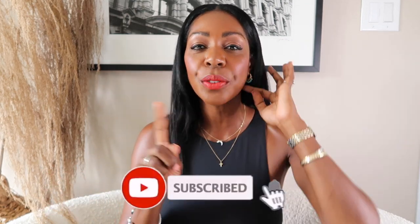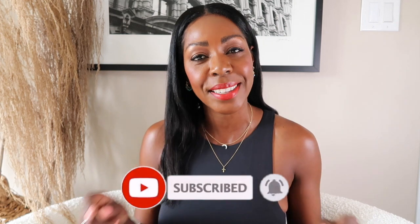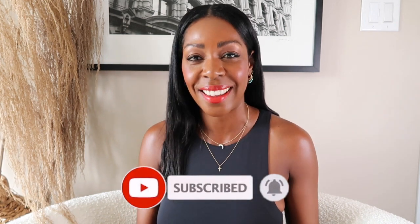Getting this bag was a huge milestone for me. Before I get into this video, please go ahead and subscribe to my channel. Don't forget to hit the little bell next to the subscribe button so you don't miss anything here on my YouTube channel.